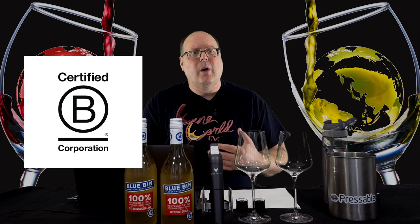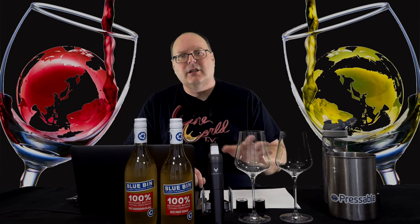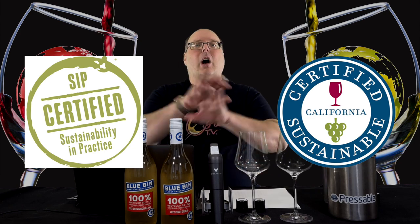Getting this certification is, in many ways, much harder than other kinds of sustainable certifications. To become one in any industry is a pretty big deal. In addition to this, they are also SIP Certified and a Certified California Sustainable Vineyard and Winery. Links to all of this below.